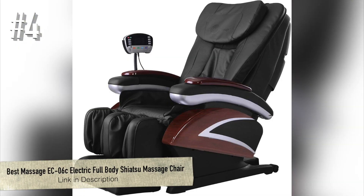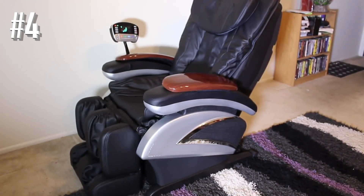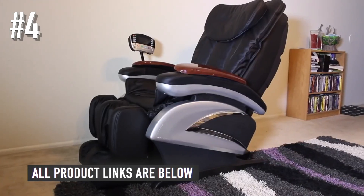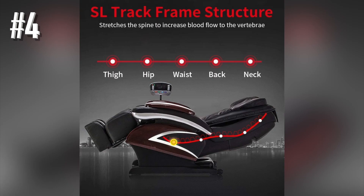Number 4: Best Massage EC06C Electric Full Body Shiatsu Massage Chair. Best Massage's EC06C has got great features that can compete with any sophisticated massage recliners, as well as an unbelievable price that doesn't burn a hole in your pocket. It gives you a great experience almost like that offered by a professional masseur or masseuse. So if you're on a budget and looking for something below $800, then look no further. For those looking for a massage chair that's priced competitively and provides an insane massage experience, the EC06C by Best Massage is nothing short of a blessing.